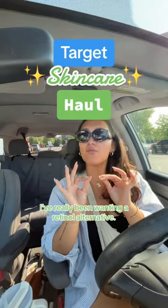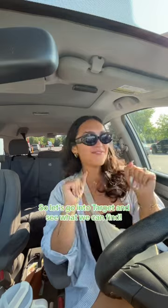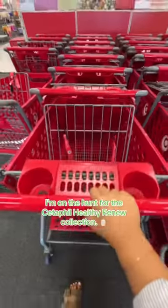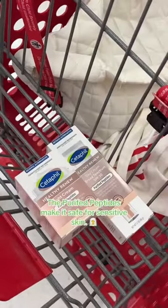You guys know how much I love skincare and I've really been wanting a retinol alternative, so let's go into Target and see what we can find. I'm on the hunt for the Cetaphil Healthy Renew collection — it helps defend against visible signs of aging, and the purified peptides make it safe for sensitive skin. So excited to try it!